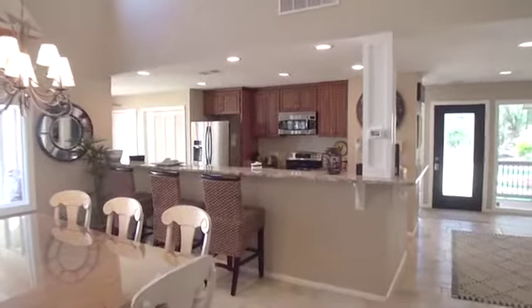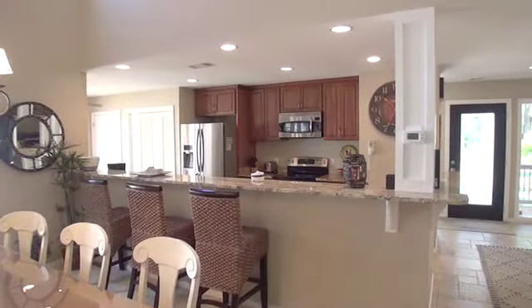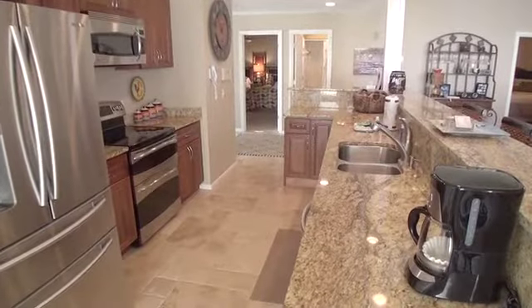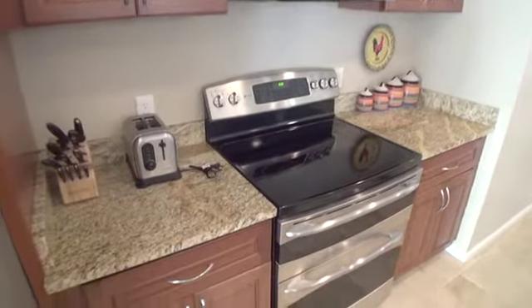The kitchen is equipped with everything you may need to cook a small or large meal. Notice the new appliances, cabinets, and countertops. Such a beautiful place to prepare those meals.